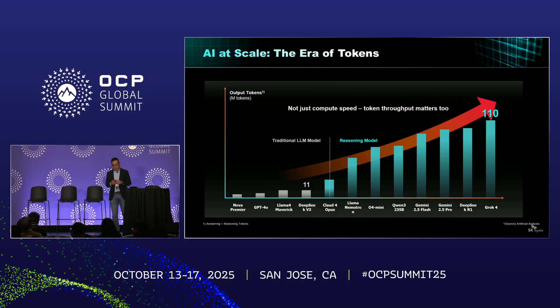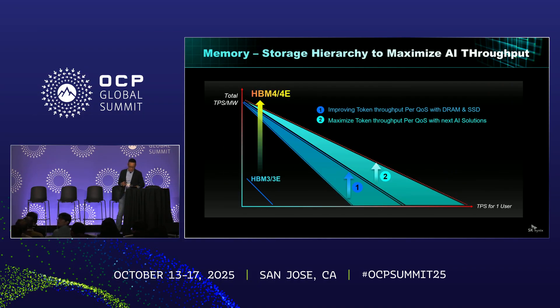It is not about the FLOPs anymore — it's about the tokens per second. As AI workload continues to grow, token throughput is becoming the real bottleneck. HBM4 will certainly boost the overall TPS throughput, but improving throughput and QoS per each user requires trade-offs. However, by optimizing the memory and memory hierarchy, we believe we can improve both TPS throughput and quality of service.